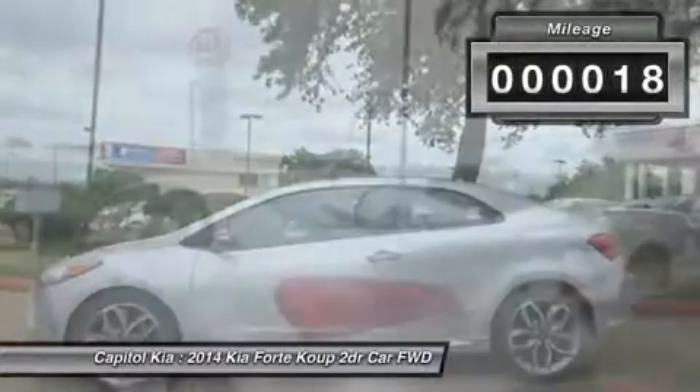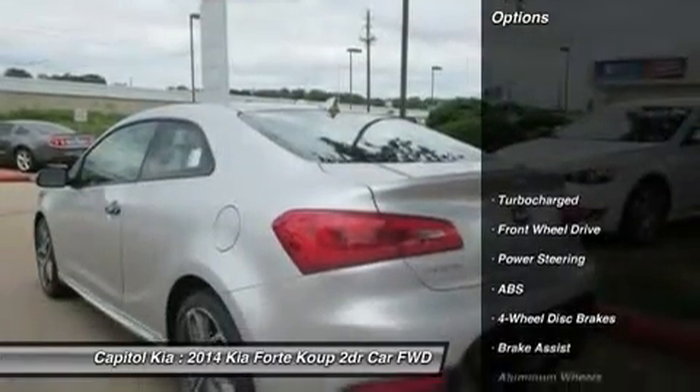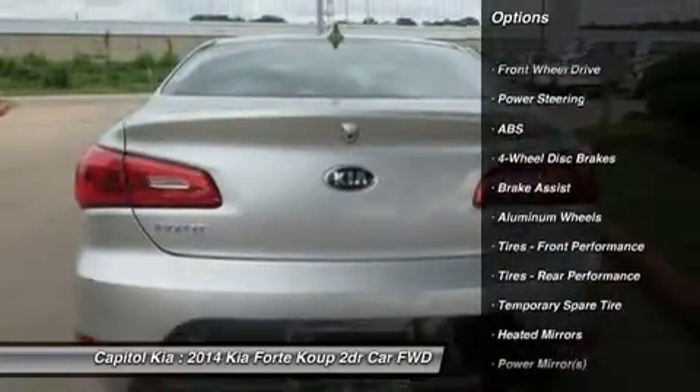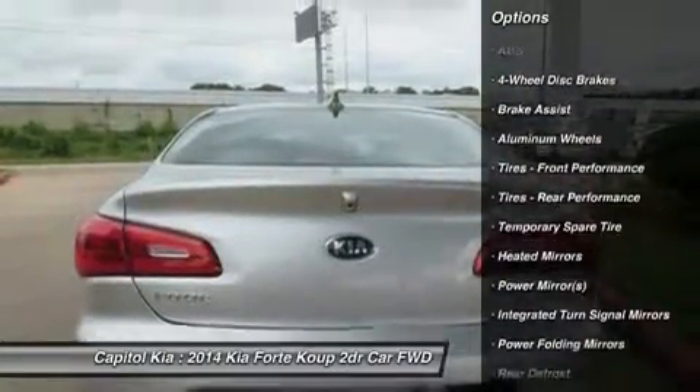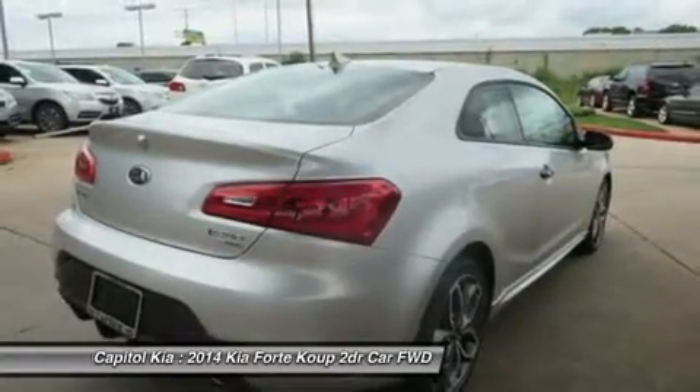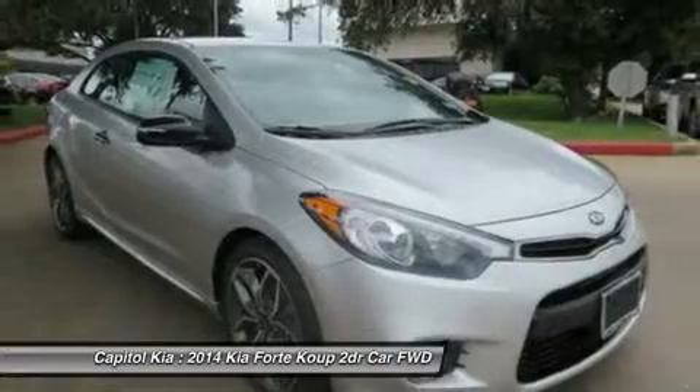Note: for third-party subscriptions or services, please contact the dealer for more information. Beautiful color combination with bright silver exterior over black interior, making this the one to own. You've found the one you've been looking for — your dream car.